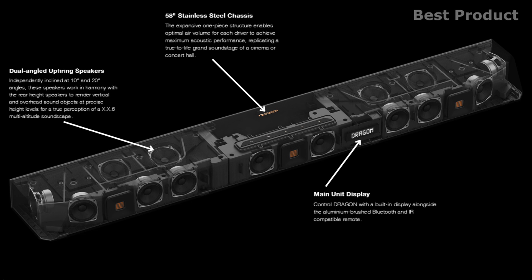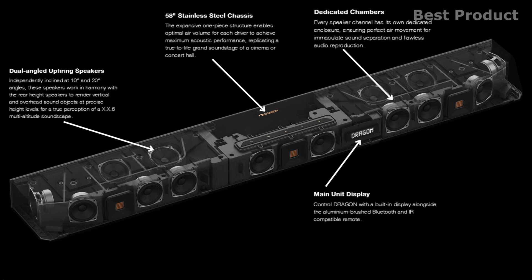The dual angled up-firing speakers, independently inclined at 10 and 20 degrees, work in harmony with the rear height speakers to render vertical and overhead sound objects at precise height levels, for a true perception of a 0.6 multi-altitude soundscape.